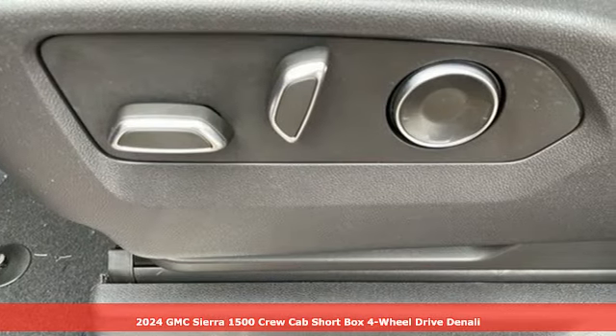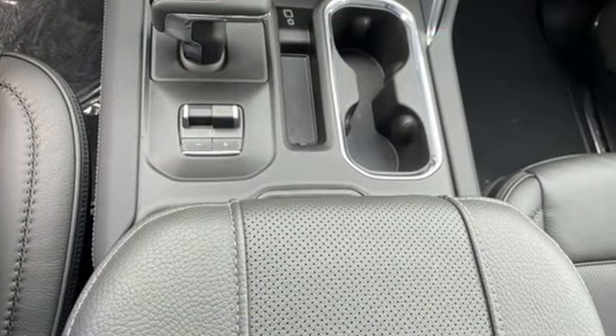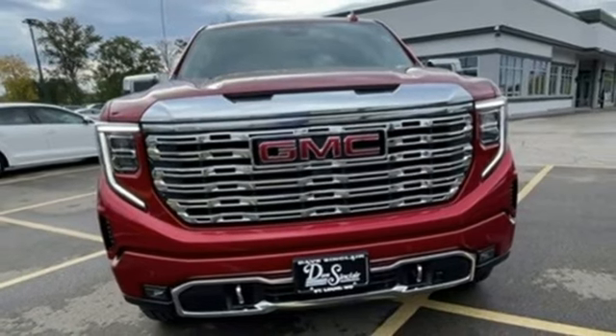A great vehicle is comprised of great features like these. Intercooled turbo V8 engine, four-wheel drive, automatic transmission, trailer brake controller, integrated navigation system with voice activation, Wi-Fi hotspot.